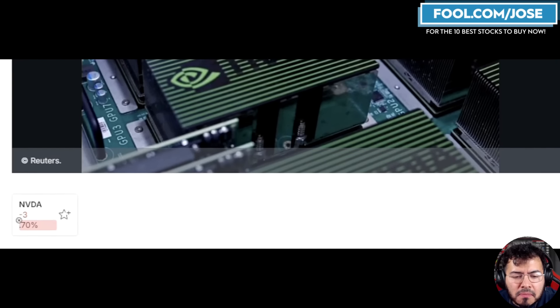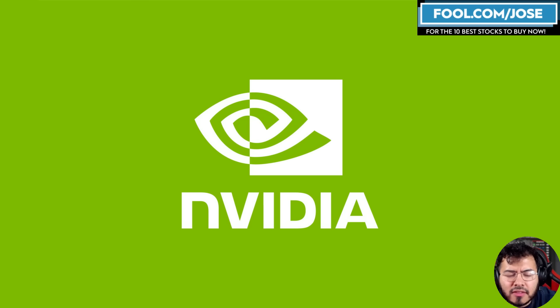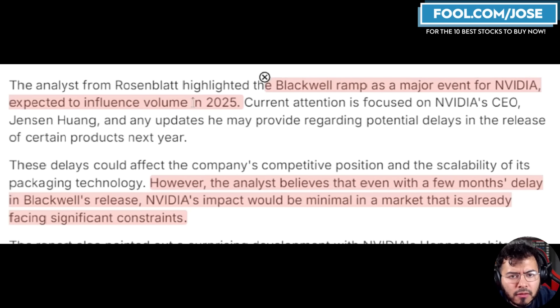On Thursday, Rosenblatt Securities maintained a bullish stance on NVIDIA. They reiterated a buy rating with a price target of $200 for the stock — one of the more bullish targets we've seen. Rosenblatt highlighted a lot of interesting information, mainly around Blackwell. They expect Blackwell revenue to be mainly a 2025 event, which is something we've discussed here, especially as we hear reports of delays for the Blackwell platform.